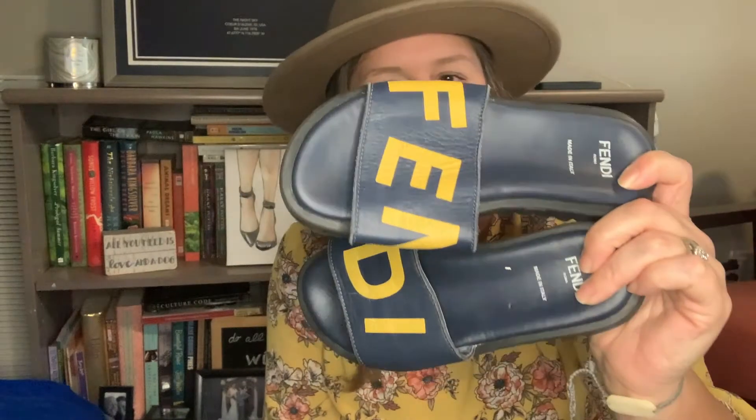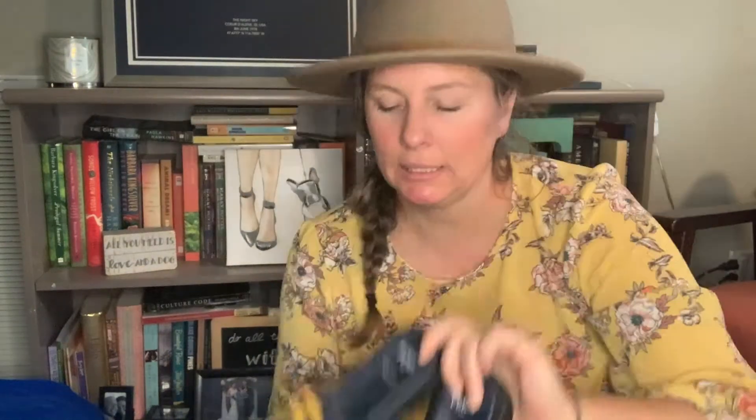They're a size 32 — Italian 32 — so I might have to look that up. They do European sizing on some stuff, but I need to see what that equates to. I threw them on my cart just to check them out — we'll see what happens.